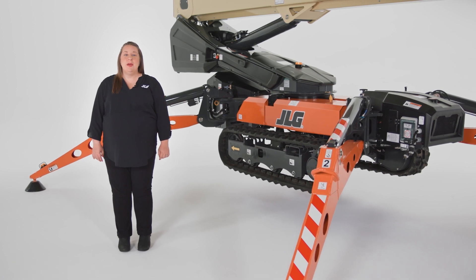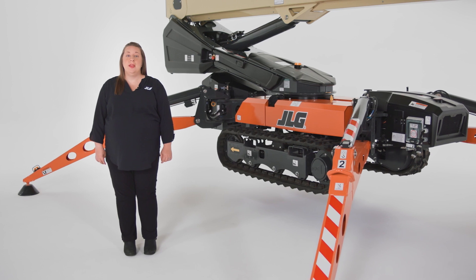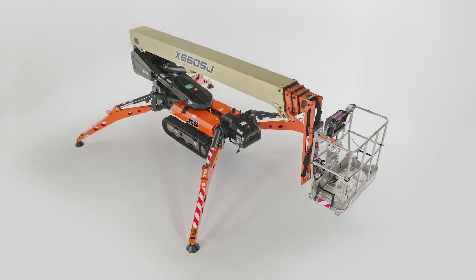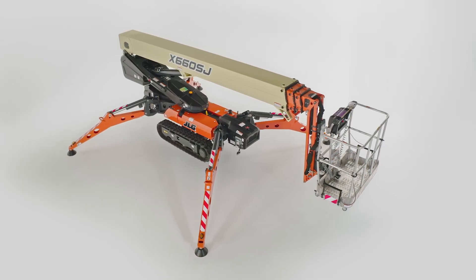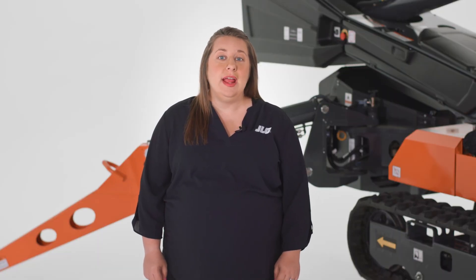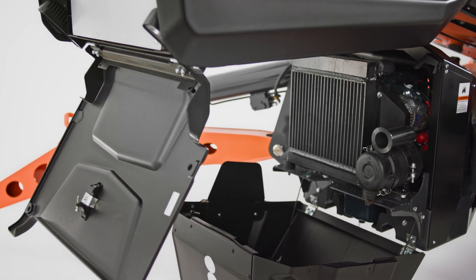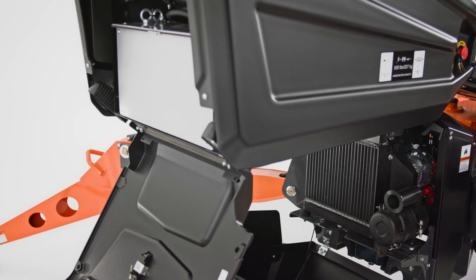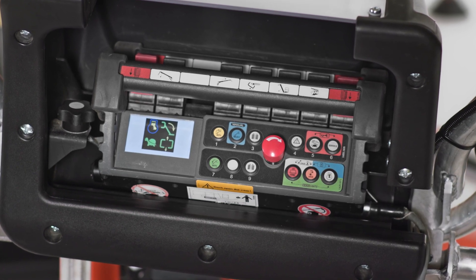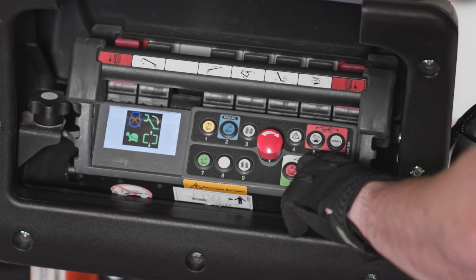Your work environment can greatly impact the type of power you want and need from a machine like the X66 CSJ. That's why we've given you the ability to select from three power options based on your requirements. The first option, shown here, is a Bi-Energy with hydraulic drive. This gives you total flexibility to use the same machine across indoor and outdoor applications. Machines with the Bi-Energy option have a full-size engine along with a full-size independent lithium-ion battery pack. The operator can change between these power sources to fit their application, such as using the engine for faster drive or the electric power in areas where zero emissions or less noise is required.